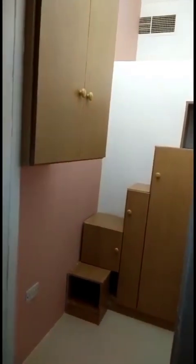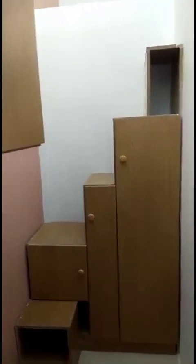Enter the apartment. There is a van. There is a cupboard, and this is also a cupboard. You can go up.